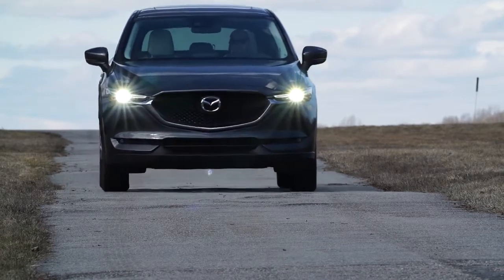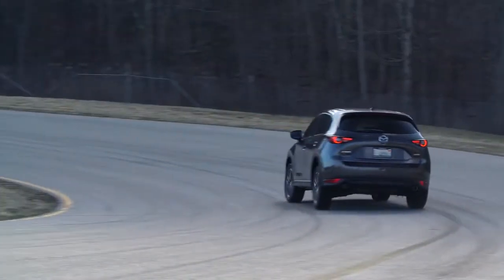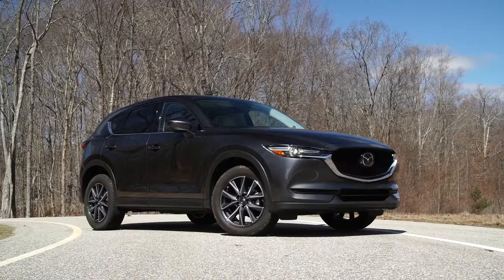It's firm, steady, and overall well-controlled. Point the CX-5 into a corner and it willingly follows the chosen path. It steers nicely and imparts a feeling of confidence. Another big focus of the redesign was cutting down the excessive road, wind, and engine noise of the old CX-5.